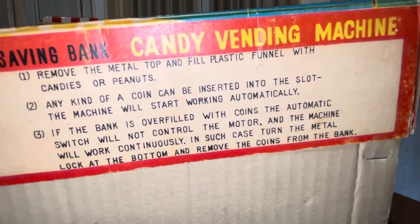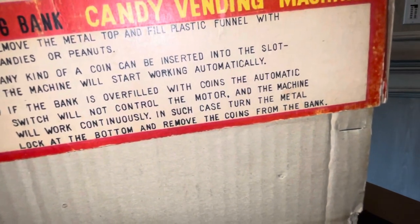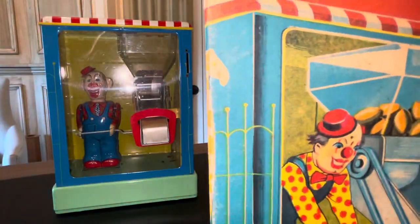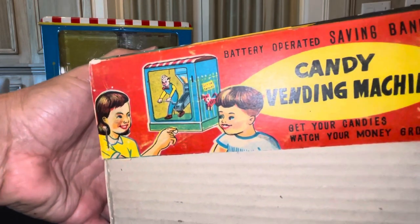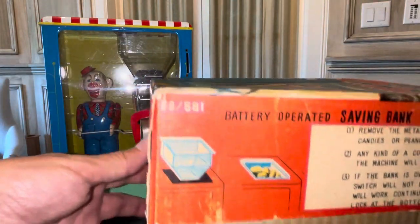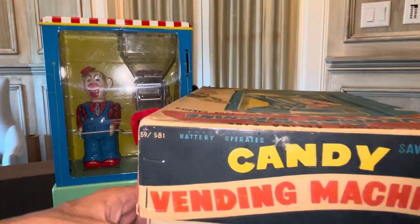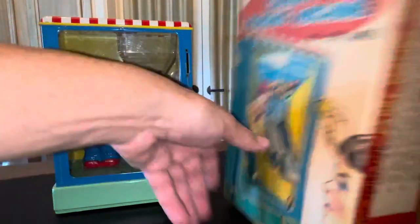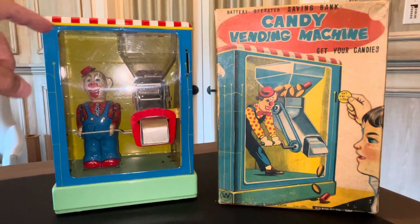The instructions say: remove the metal top, fill the plastic funnel with candies or peanuts, any kind of coin can be inserted into the slot, and the machine will start working automatically. If the bank's overfilled with coins, the switch will not control the motor and the machine will work continuously — in that case, turn the metal lock at the bottom and remove the coins. The end panels show kids enjoying life with their candy vending machine.